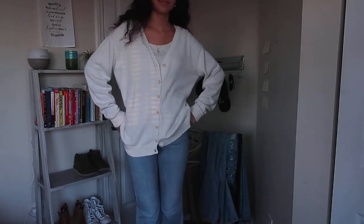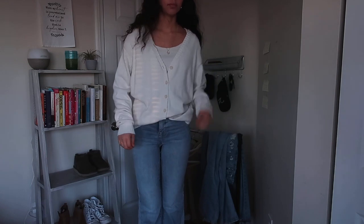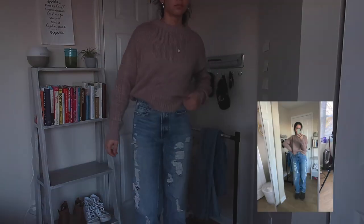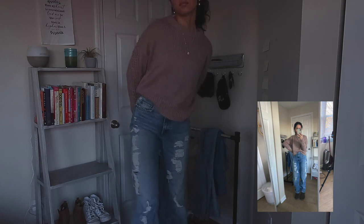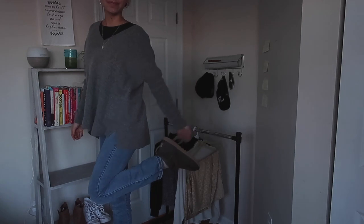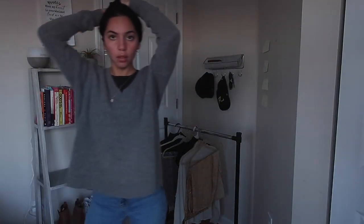Doing the same technique I did with the navy outfit, except this cardigan is oversized. So cozy. I love wearing this to coffee shops or when I'm trying to be productive. This is one of my favorite outfits — it is a baggy ripped jean, which I usually don't go for. We have this high neck top and I'm putting this really cozy sweater on top of it.